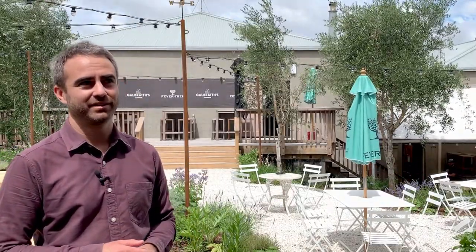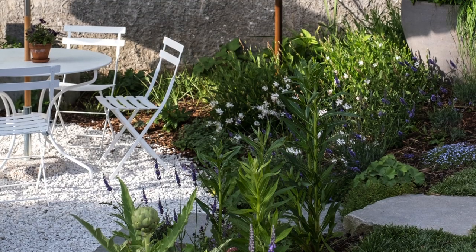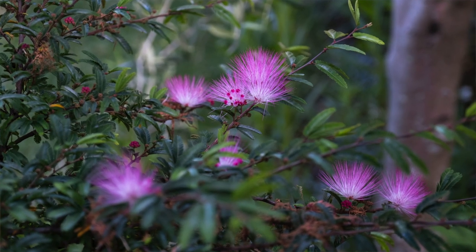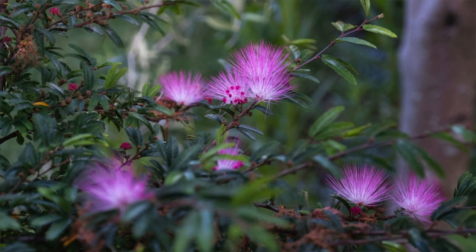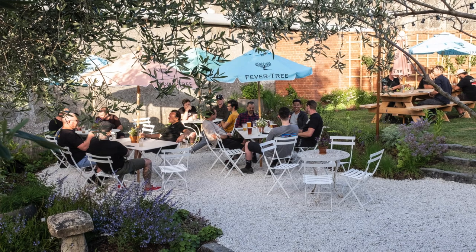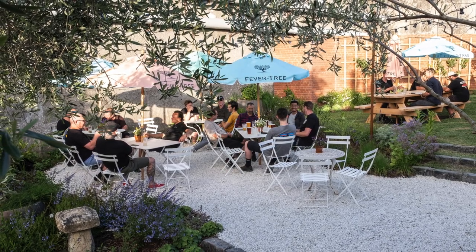The construction process was interesting — a little bit hectic, turned around in a really short timeframe, which meant trades overlapping and a lot of bodies on site with a bit of coordination involved. It was turned around in about six weeks, to have the garden finished for spring and summer, and for Keith the owner to have patrons in here enjoying beers and food for the summer.